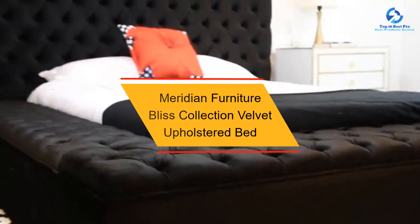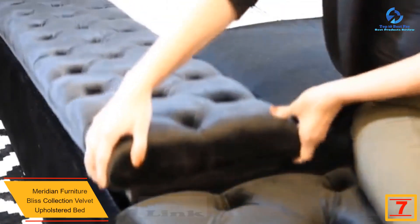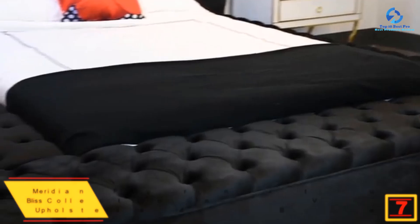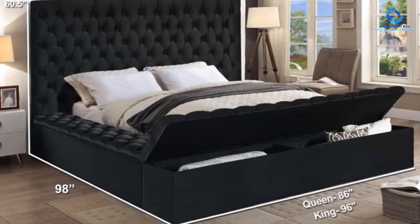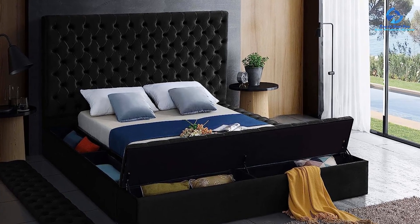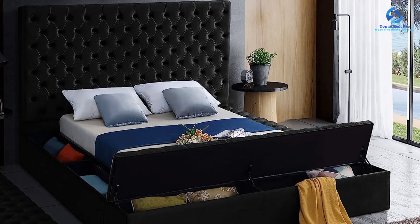At number 7, we have the Meridian Furniture Bliss Collection Velvet Upholstered Bed. This bed exudes elegance and luxury, instantly transforming any bedroom into a stylish sanctuary. The overall dimensions are 86 inches W by 98 inches D by 60.5 inches H. The headboard height of 60.5 inches adds a grand presence, while the footboard and sideboard heights of 16 inches each strike a balance between aesthetics and functionality.